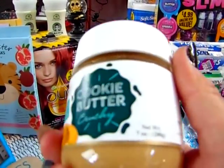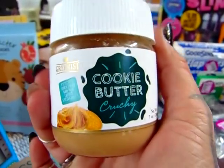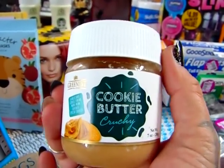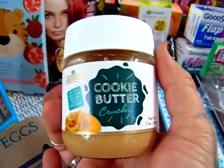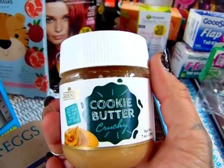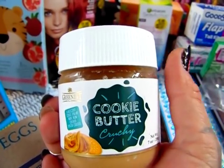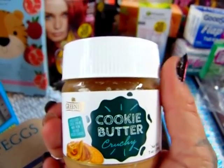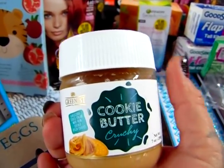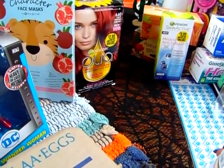I usually get cookie butter at Trader Joe's, but I got this one and tried it out — it is so good. If you guys come across this, I would give it a try. They also have it in hazelnut and vanilla and chocolate blend. I got two containers of that because I'm going to be making a recipe with it.